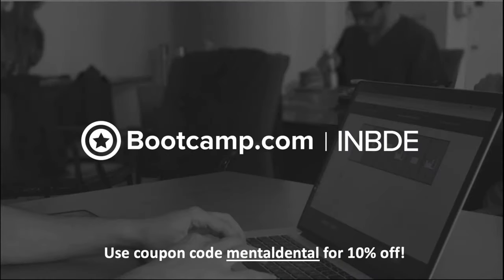This video is sponsored by Bootcamp.com. Check it out for INBDE prep and use coupon code MENTALDENTAL for 10% off.